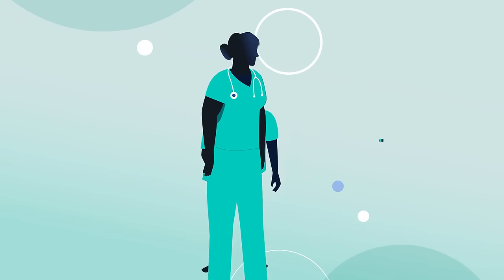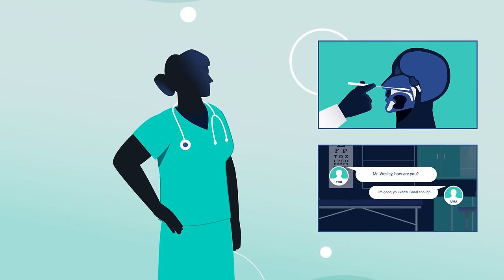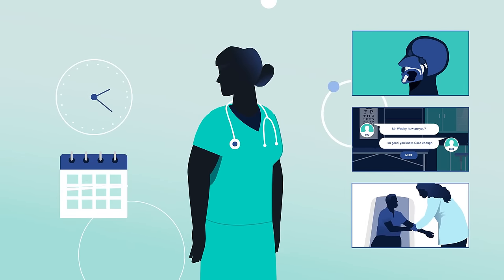Through a combination of interactive activities, patient simulations, and one-on-one instructor support, you'll have unlimited access to your courses and no assignment deadlines.